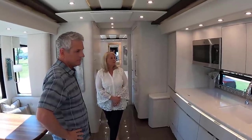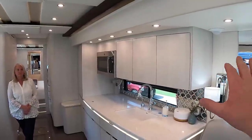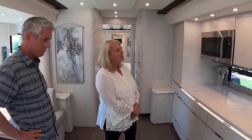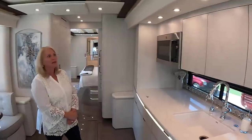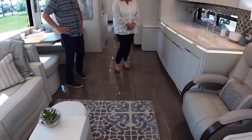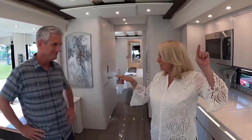The cabinetry craftspeople at Newell are top-notch — the best in the industry. It's a matte white finish with just a little bit of wood grain, not too much, but really stunning. The flat floors are a little darker, which was intentional — we wanted to bring in some darker tones so it's not just all white. It gives a little more variety.